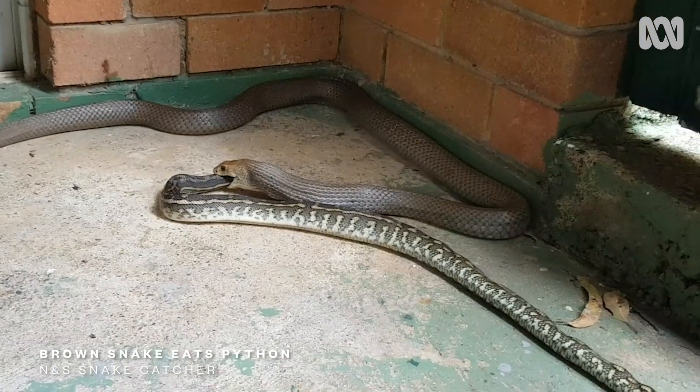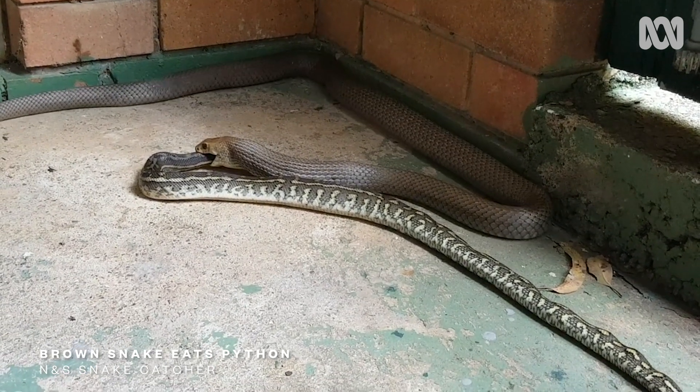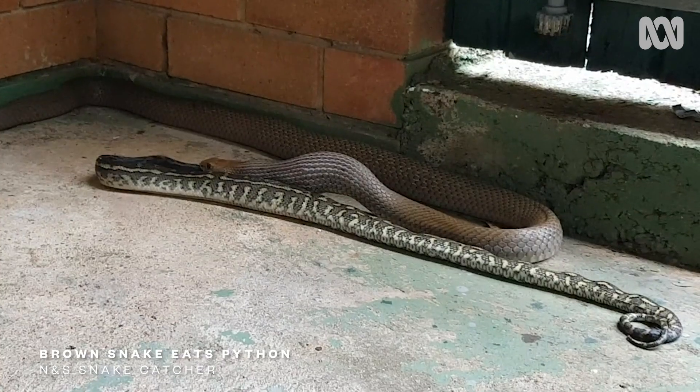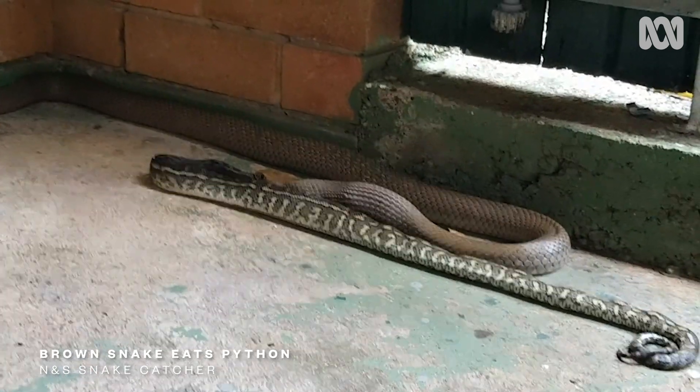We've got a bit of cannibalism happening. There are two snakes, even though it might look like one funny one. The eastern brown snake is actually eating a python. It's actually a pretty smart thing to do if you think about it from a snake perspective — another snake is actually the same shape as your stomach, so as you suck it in, you've got something stretched out right along your digestive area.